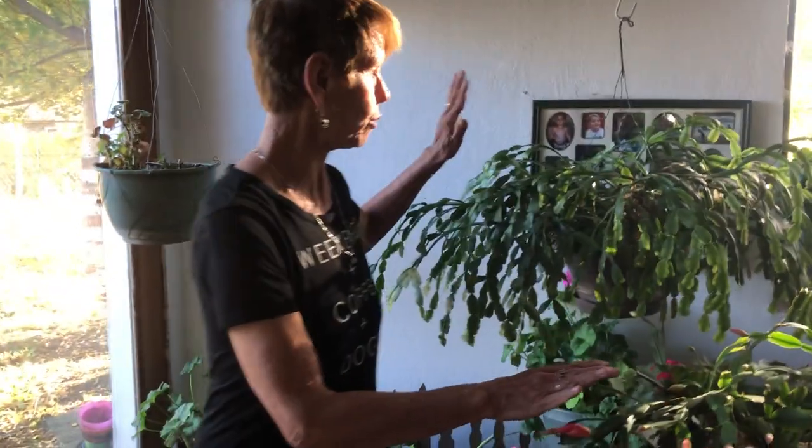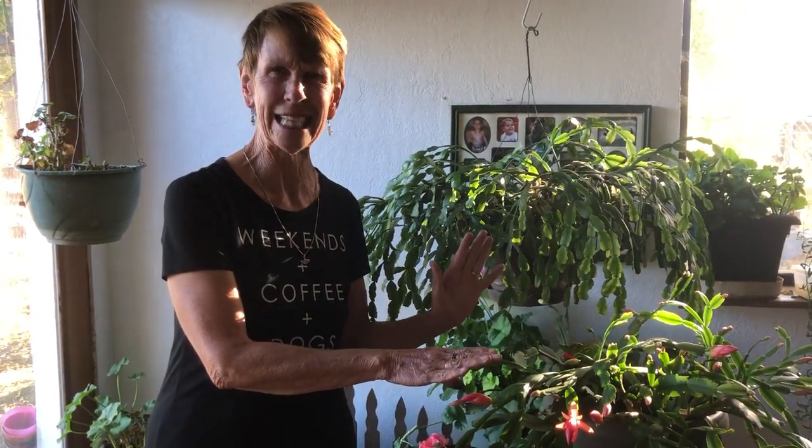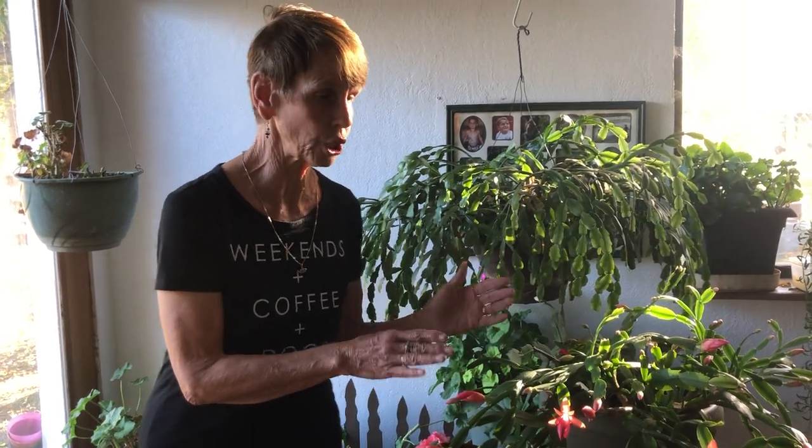The Christmas cactus comes in pink, and I have occasionally seen white. The Thanksgiving cactus comes in four different colors that I have seen: red, pink, white, and a really pretty salmon color. So what I did one year was I took cuttings of the red Thanksgiving cactus and a white one, mixed them together and sold those — they were two different colors, and people thought it was genius. Not really a genius, but that's what people were saying.